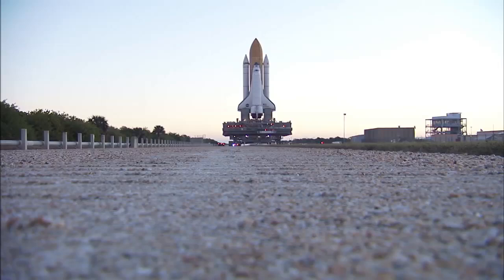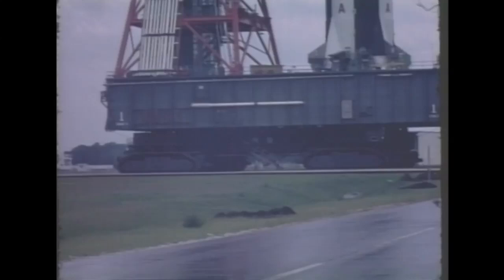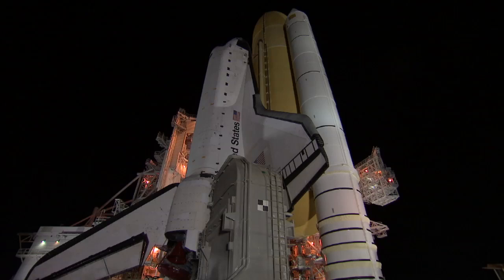For more than 40 years, the twin crawler transporters at NASA's Kennedy Space Center have slowly traveled the gravel track between the massive Vehicle Assembly Building and the two launch pads at Launch Complex 39. These mammoth beasts that first carried all the Apollo Saturn V rockets have since borne every space shuttle on the last Earth-bound leg of their journeys to space.